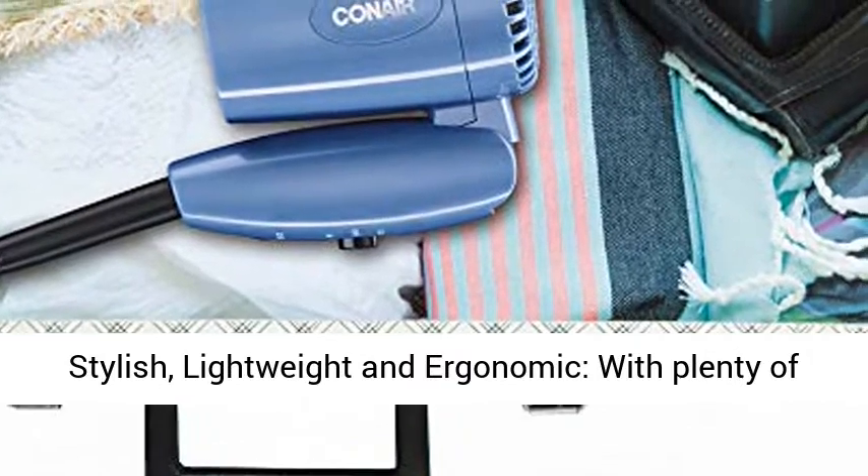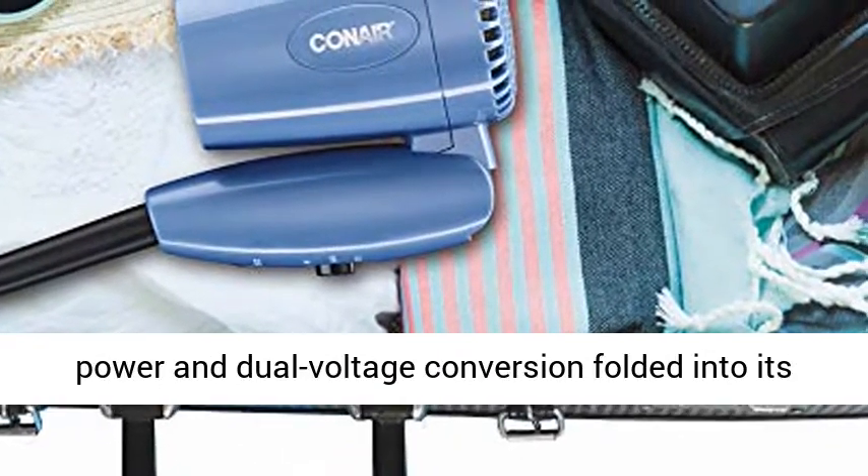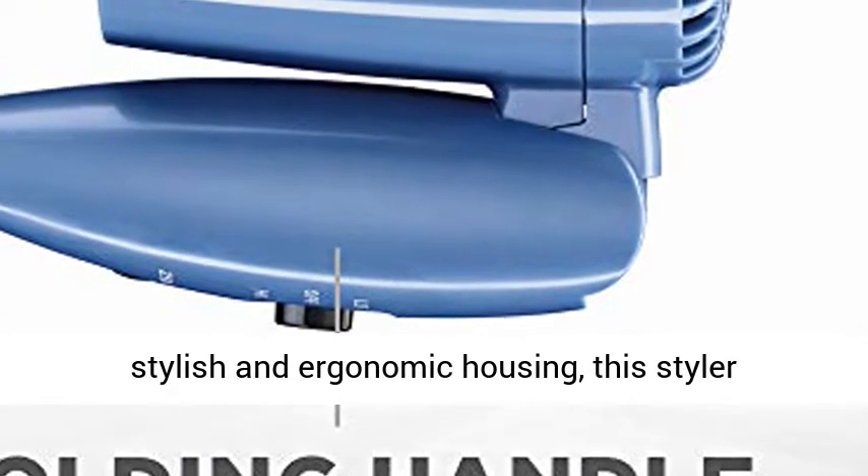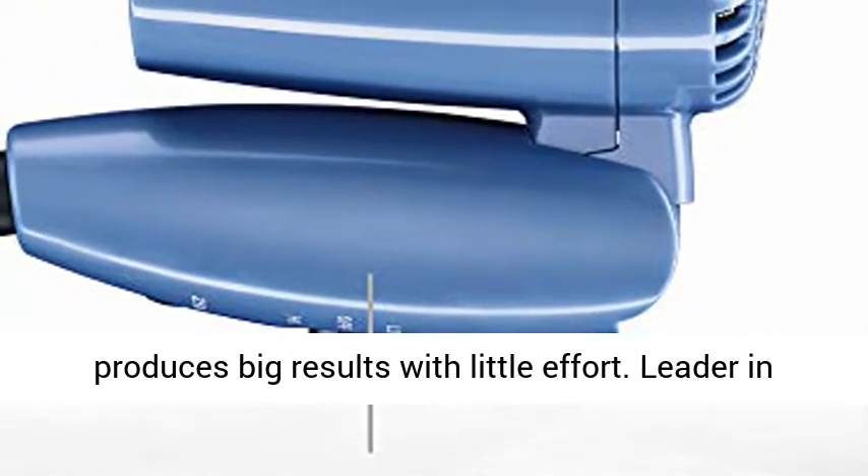Stylish, lightweight and ergonomic, with plenty of power and dual voltage conversion folded into its stylish and ergonomic housing, this styler produces big results with little effort.